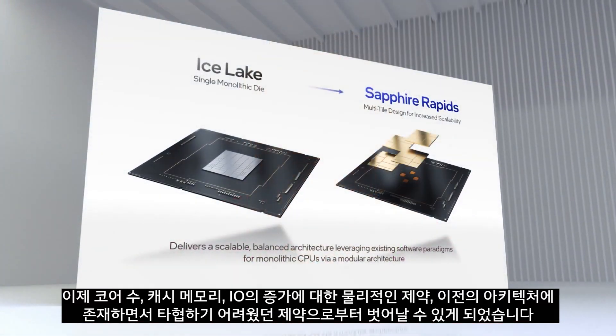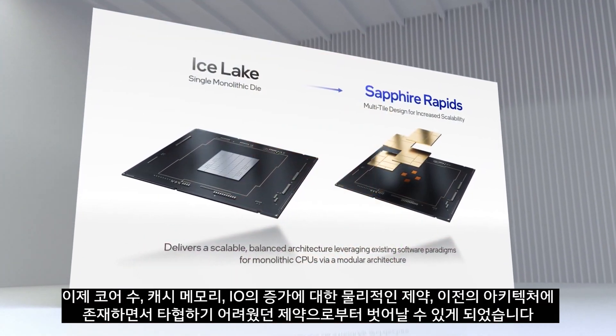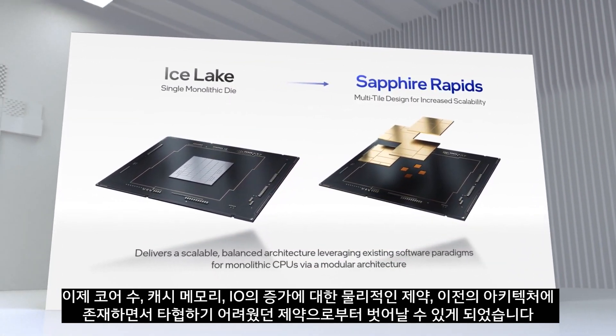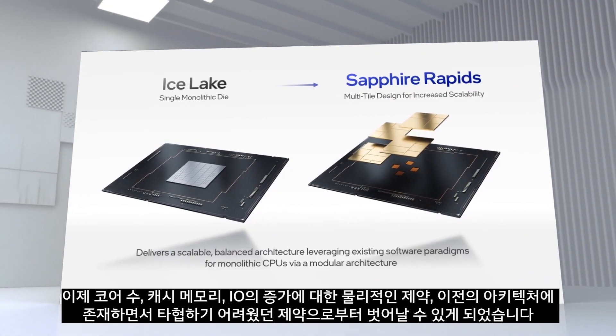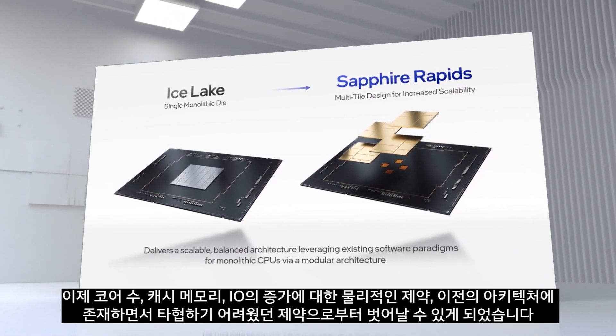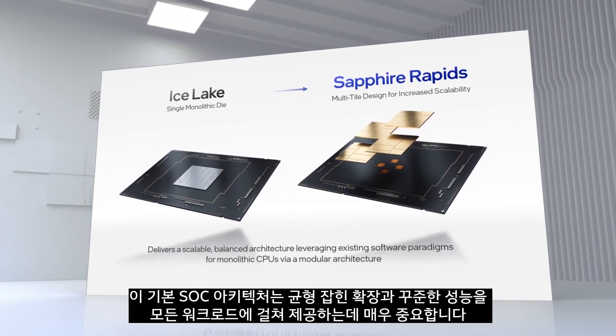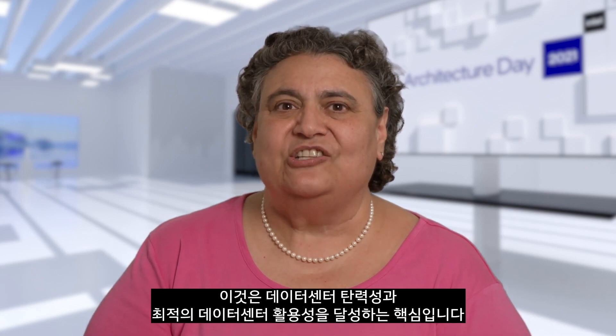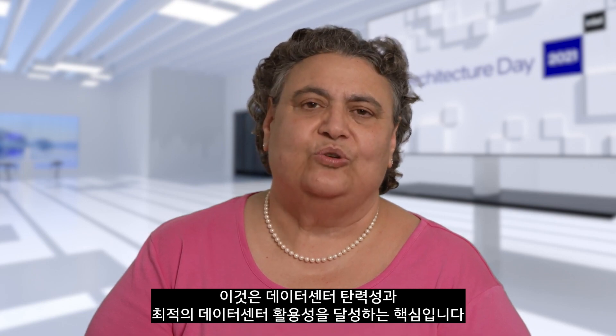We are now able to increase core counts, cache, memory, and I/O free from the physical constraints that would otherwise have led to difficult compromises. This tiled SOC architecture is critical for providing balanced scaling and consistent performance across all workloads, and is key for data center scale elasticity and achieving optimal data center utilization.